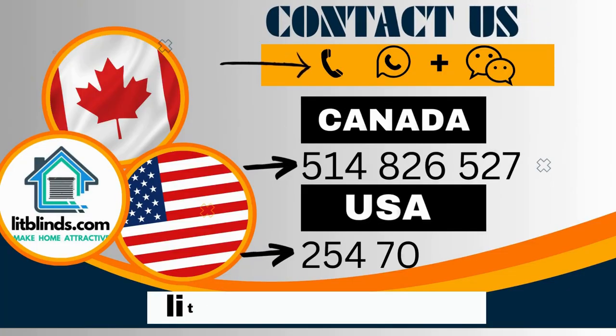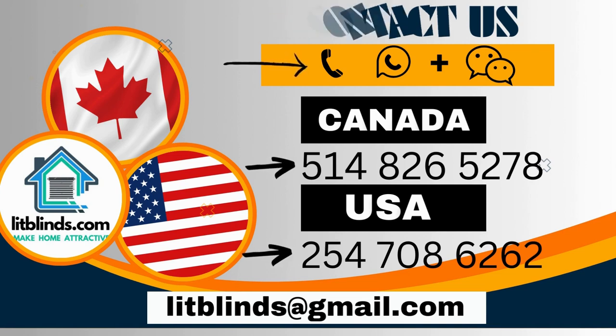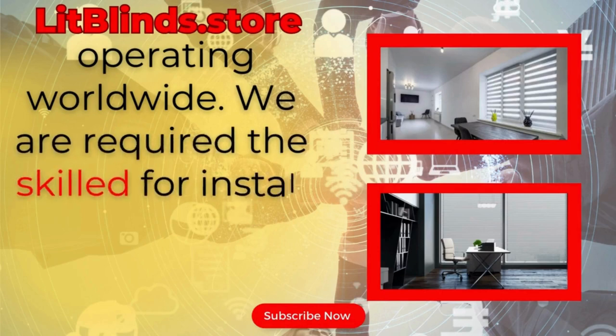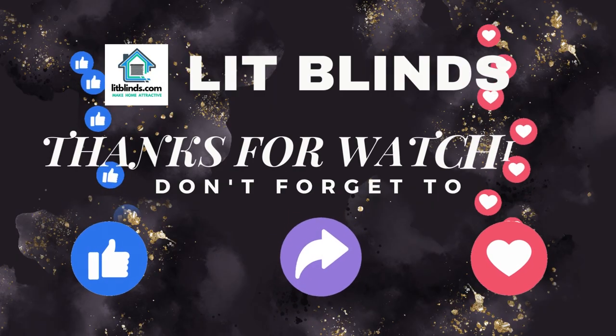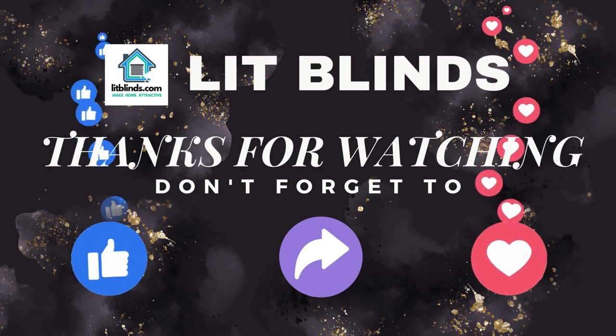Contact us — Canada: 514-826-5278 and USA: 254-708-6262. Or email islitblinds at gmail.com. Store operating worldwide. We are looking for skilled installers for window blinds in every country. Don't forget to subscribe, like, comment, and share.